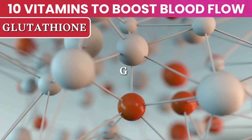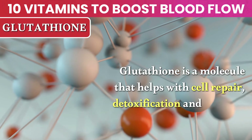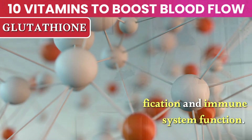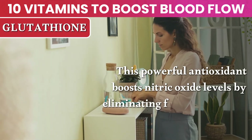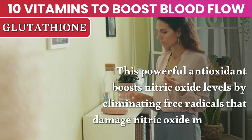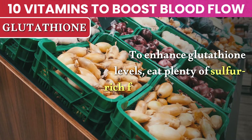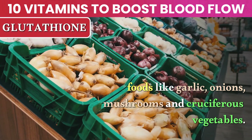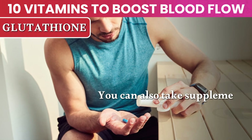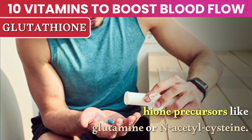Number 9: Glutathione. Glutathione is a molecule that helps with cell repair, detoxification, and immune system function. This powerful antioxidant boosts nitric oxide levels by eliminating free radicals that damage nitric oxide molecules. To enhance glutathione levels, eat plenty of sulfur-rich foods like garlic, onions, mushrooms, and cruciferous vegetables. You can also take supplements with glutathione precursors like glutamine or N-acetylcysteine.